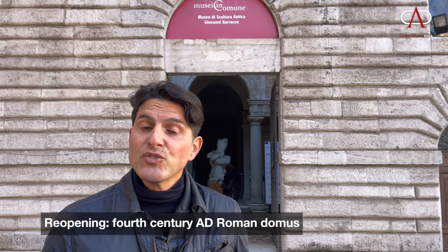This is Darius. I'm here at Museo Barraco, one of the Musei in Comune. I was able to go to a new opening because underneath this extraordinary free museum, you now have access after 20 years to a fourth-century Domus.